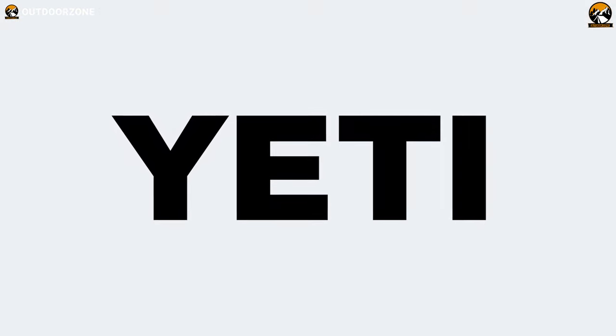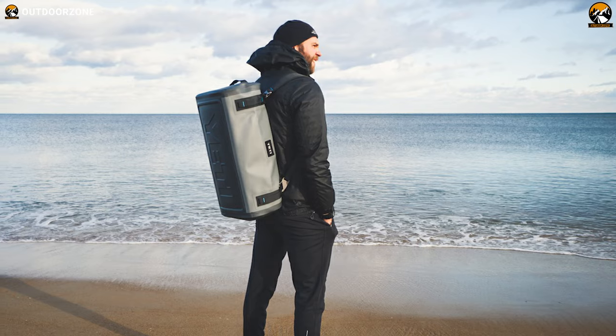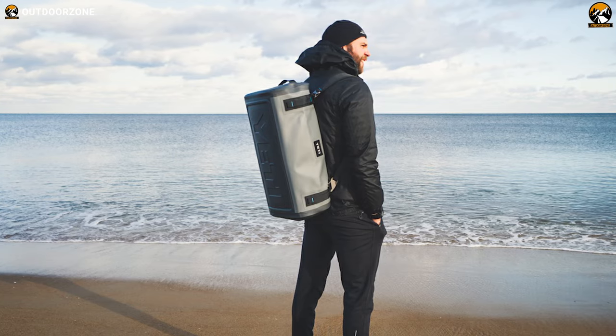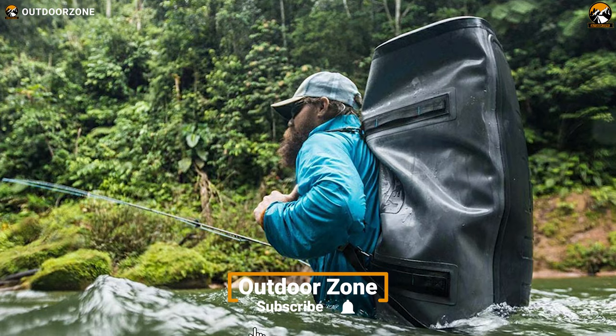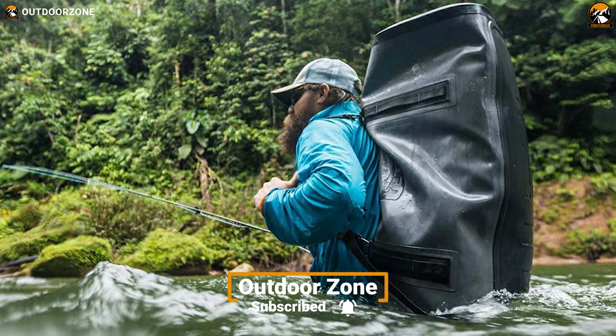Yeti has changed the way of enjoying the outdoors by introducing the Yeti Panga 50 duffel, which is airtight, waterproof, and can house all your outdoor gear. With its help, you can go traveling completely hassle-free.